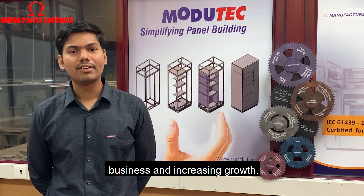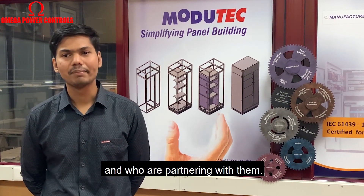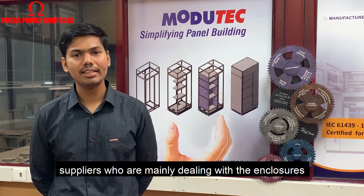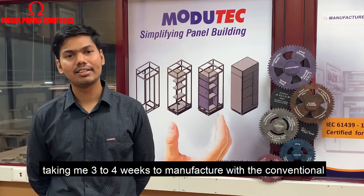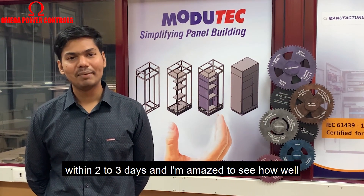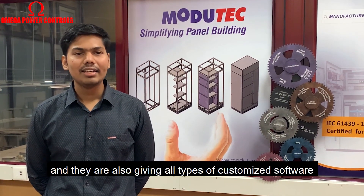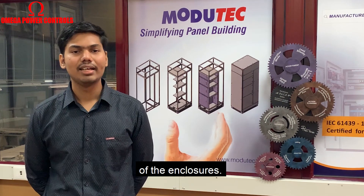We can completely focus on the electrical part of the business, which is ultimately our bread and butter, and leave the mechanicals to the experts like Modutec, so that we focus 100% on our business and growth. It will be mutual growth between Modutec and their partners. Their infrastructure is world class, and their quality is on par — if not better — with international suppliers. The same panel that was taking me 3 to 4 weeks to manufacture with conventional welded design, they are doing within 2 to 3 days. They have a dedicated R&D team continuously working to improve the product, and they also provide customized software solutions for the mechanical and electrical design of enclosures.